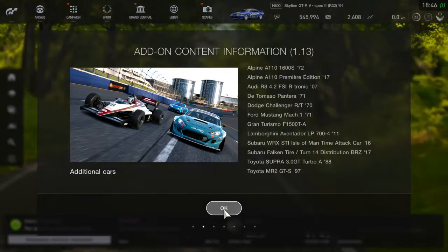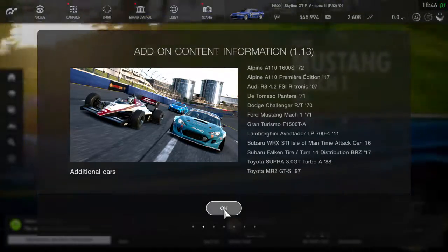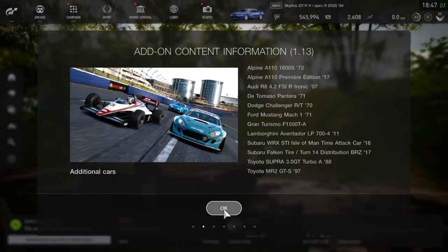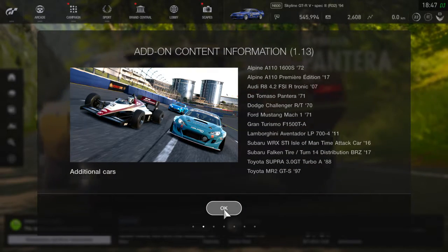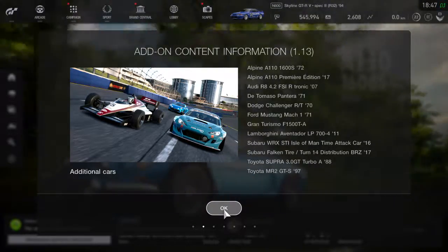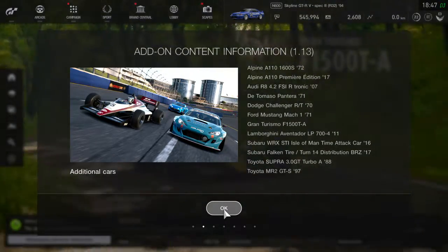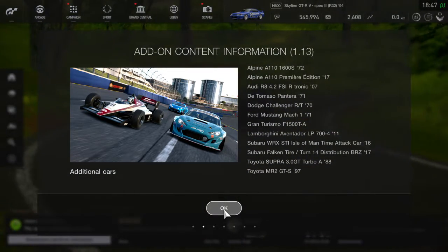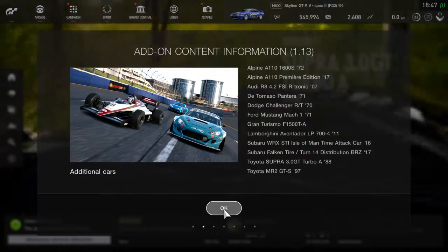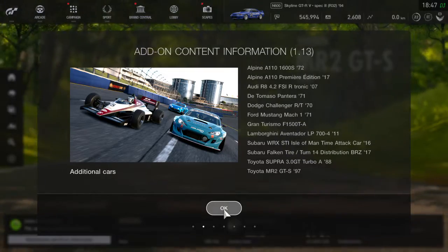Anyway, add-on content update 1.13 — we got some new cars and they're pretty cool. We got some Alpine, we got the Audi R8, we got the De Tomaso Pantera which I saw in real life in a museum once — awesome car. We got the Dodge Challenger, a Ford Mustang Mach 1, which is cool because we have some classic muscle cars finally added to the game. Also the Gran Turismo F1500 TA, a Lamborghini Aventador, the Subaru WRX STI Isle of Man, and the Subaru Falken Tire BRZ.